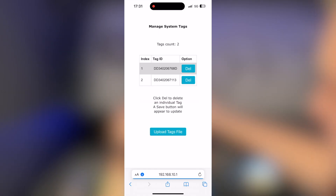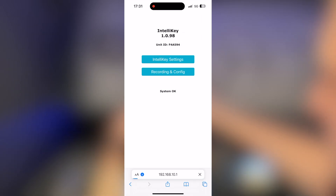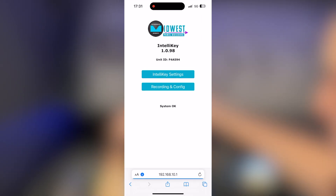Finally we have Managed Tags, where you can delete tags already programmed to the system or upload a tags file to add more. That file is what we provide to you with any additional tags you purchase.